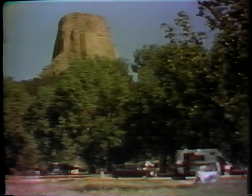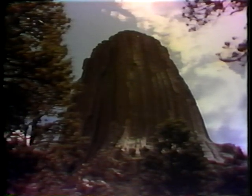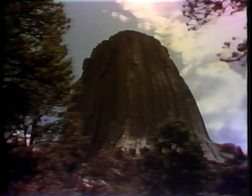For eons, it has stood sentinel over these grasslands and forests. Today, campers, hikers, and climbers come to enjoy the peace and recreation they find in its shadow, surrounded by a wealth of trees, flowers, and wildlife.